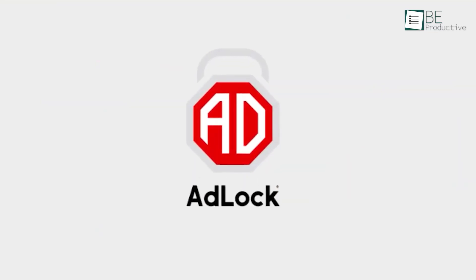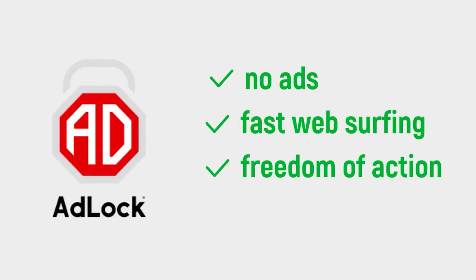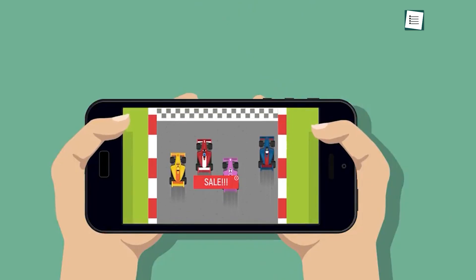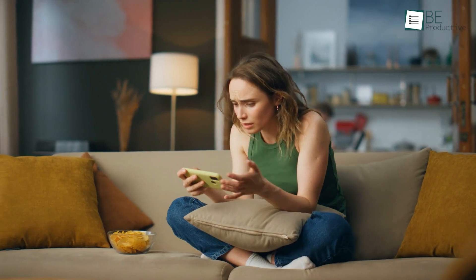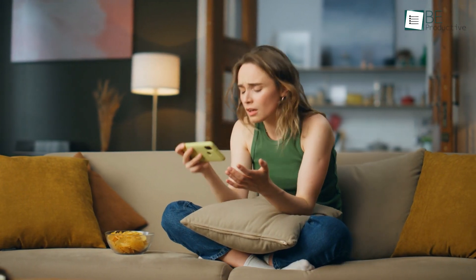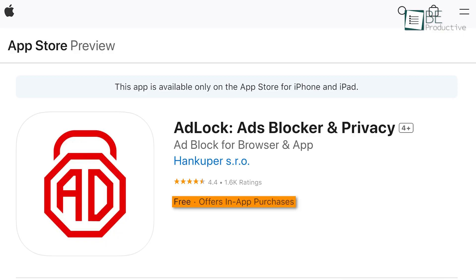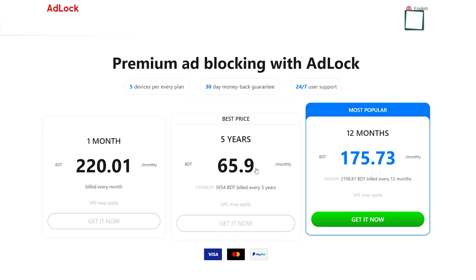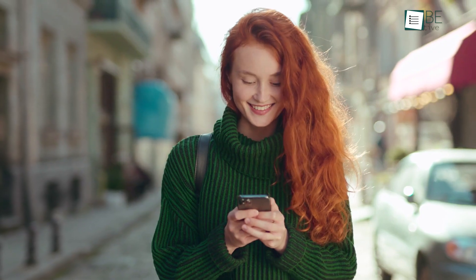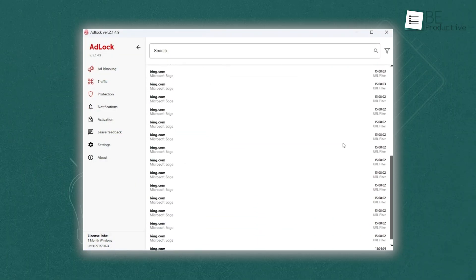Let's talk about Adblock, an ad blocker that's gotten quite a bit of attention for its ability to block different types of ads, ranging from pop-ups to autoplay videos. It works across both browsers and apps, which is great if you're tired of being interrupted by annoying ads while browsing or using apps like YouTube. We found that many users loved it for blocking all ads effectively without interfering with other activities.